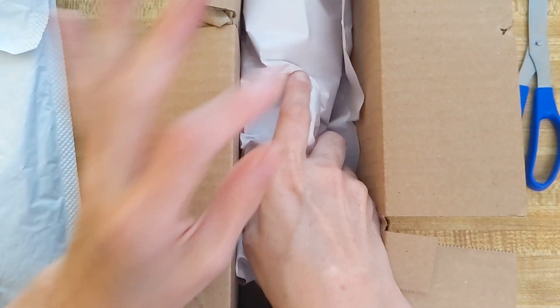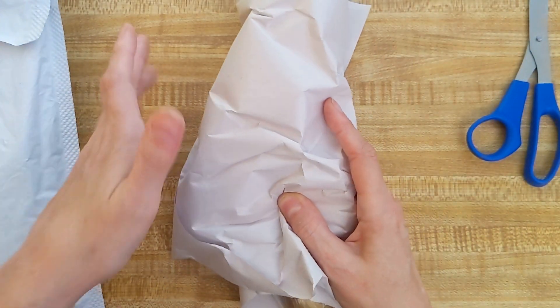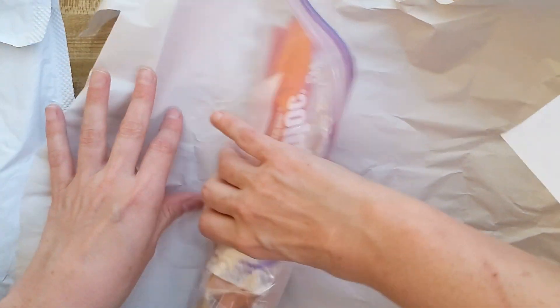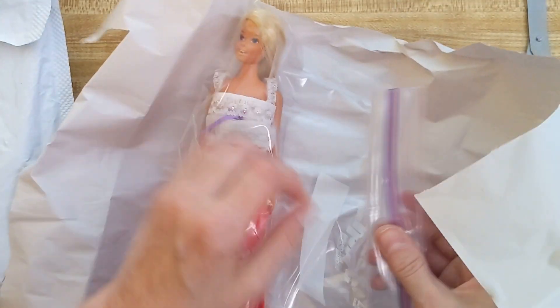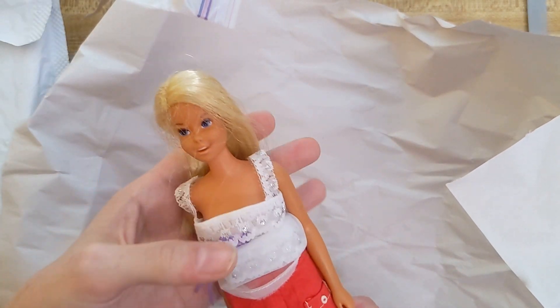Okay, are you pumped to see what's in here? Because I'm so excited for this buy. Who's it gonna be? So you might recognize her — she's in the Barbie family. This is Malibu Francie!